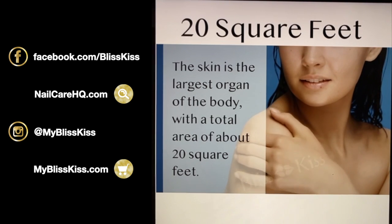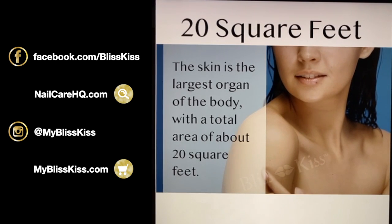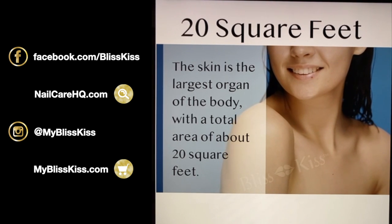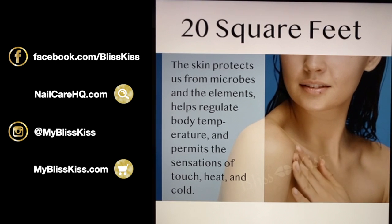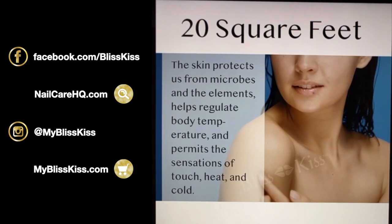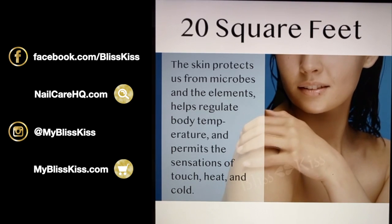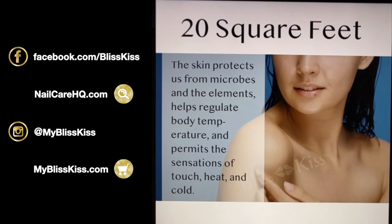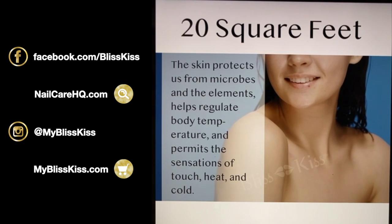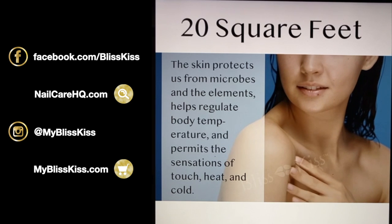What are we talking about today? The skin is our largest organ and has a total area of about 20 square feet. The skin protects us from microbes and the elements, helps regulate body temperature, and permits the sensations of touch, heat, and cold. It needs to be tough on the outside for everything we touch and do.